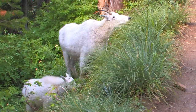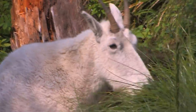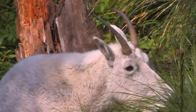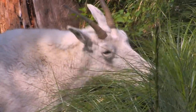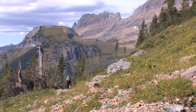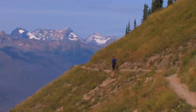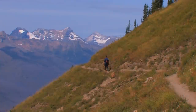These goats may seem cute and docile, and most of the time they are, but like all wild animals, they are unpredictable, and it's best to keep your distance. The trail is pretty flat for the next mile and a half, though the view is anything but. There are few trees or fellow hikers this far out, and now it's just you and the mountains.